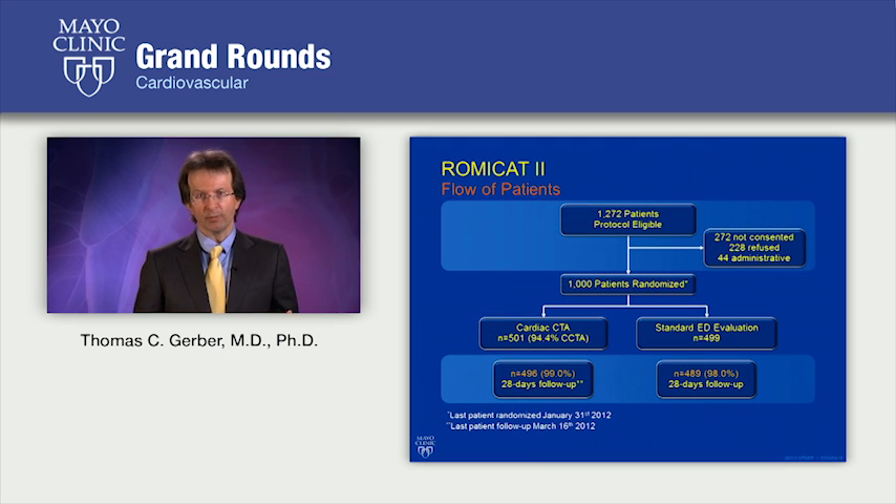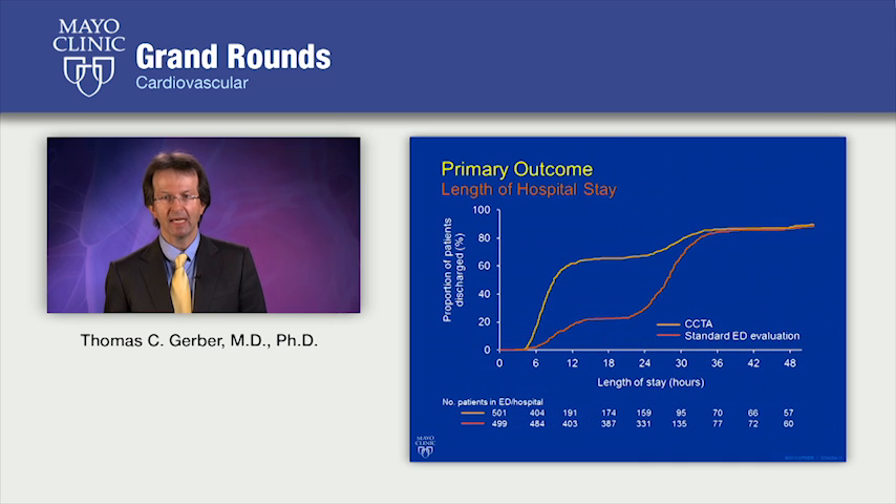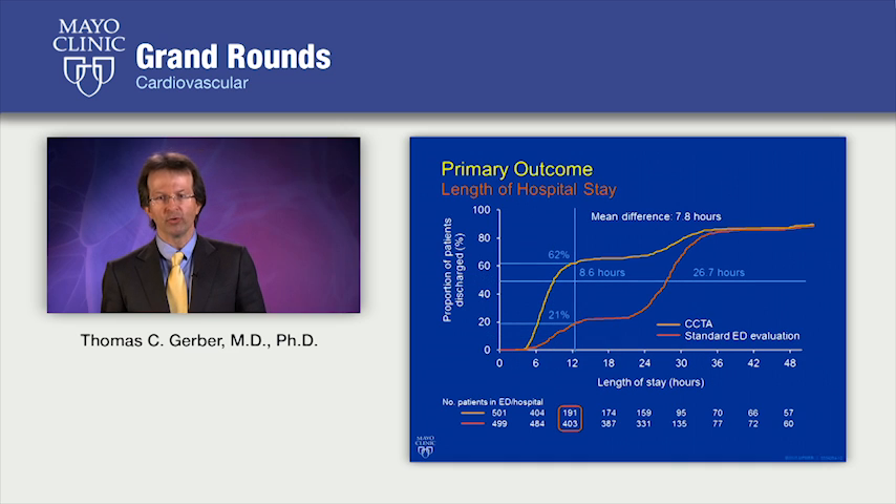As one example, let's go through the ROMICA-2 study in a little more detail. This study enrolled 1,000 patients and compared coronary CT angiography to standard of care. The majority of these patients had two or three coronary risk factors, and completeness of follow-up was fairly high at 98 and 99% respectively. Their primary outcome measure was length of stay. They found that 50% of the CT angiography patients were discharged at 8.6 hours, at which time less than 10% of the standard of care patients had been discharged. Overall, they found a mean difference in length of stay of 7.6 hours between the CTA patients and the standard of care patients.